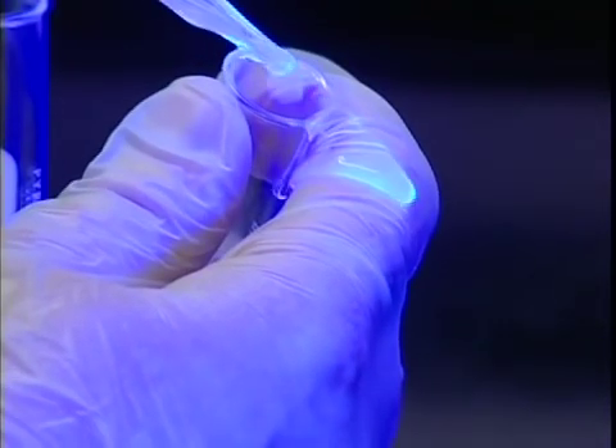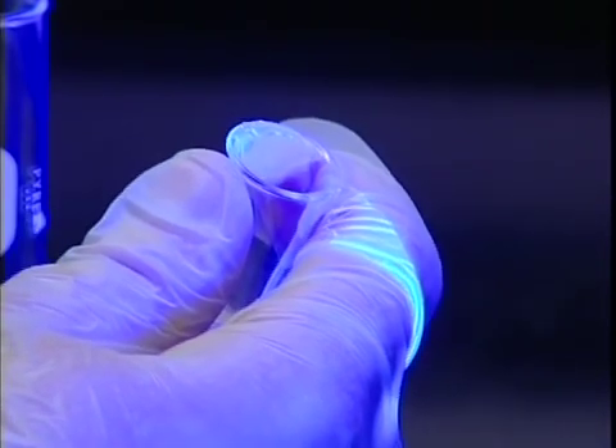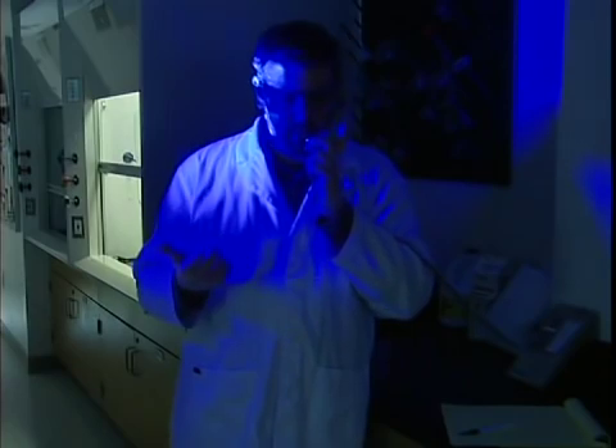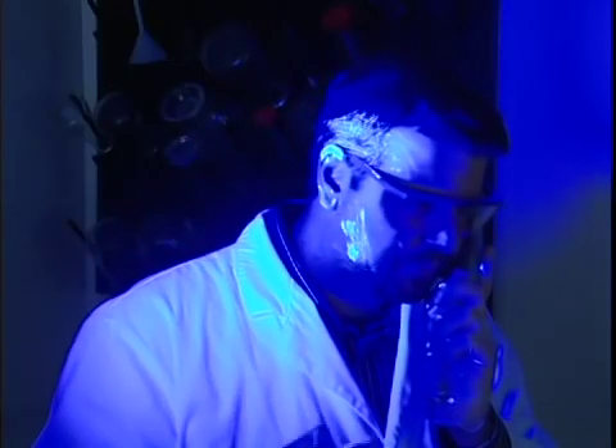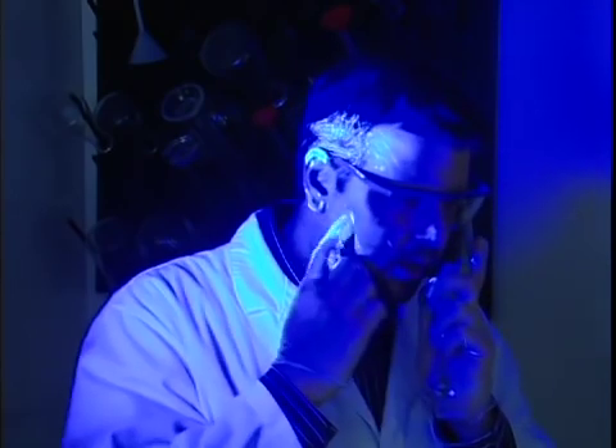The luminescent dye that's been added to this material makes it easy to trace the path of any contamination. As we can see, the dye has been spread from the liquid on the outside of the test tube to the lab worker themselves, and can then be transferred to everything they touch.